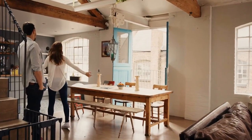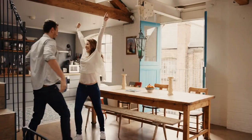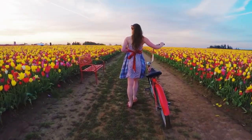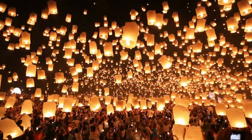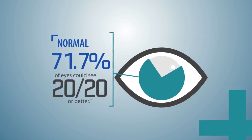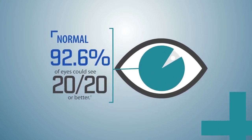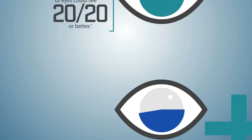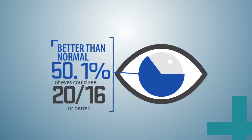Most patients experience a noticeable difference in their vision immediately after the procedure. That's because ConturaVision completely redefines your quality of vision, which means you can get more out of every moment and every day. 92.6% of eyes treated with ConturaVision achieved normal 20/20 vision. But the results didn't stop there, as many eyes achieved better than normal vision.